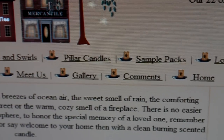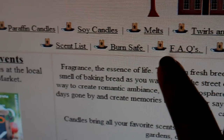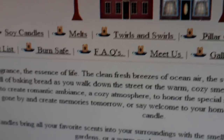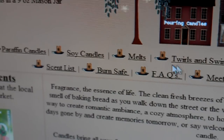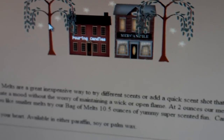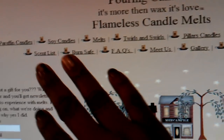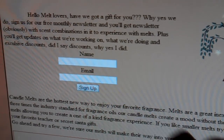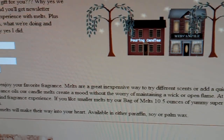They also have pillar candles, sample packs, and some other categories of interest — for example, a scent list where you can get scent descriptions. But I'm going to concentrate on the melts category and click on that. Over here on the left side you can enter your name and email address to sign up for their monthly newsletter.